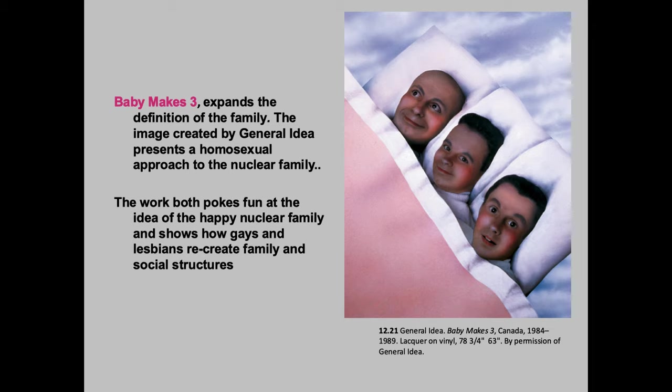'Baby Makes Three' — this is a really goofy piece that I find kind of disturbing, quite honestly, but it's kind of humorous. The general idea is to present a homosexual approach to the nuclear family, but the work pokes fun at the idea of a happy nuclear family and how gays and lesbians recreate family and social structures. Basically, it's kind of all pictures of himself at different ages, and that's what makes me laugh about it — those little rosy cheeks.